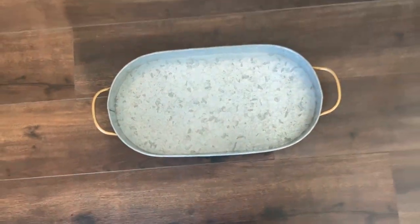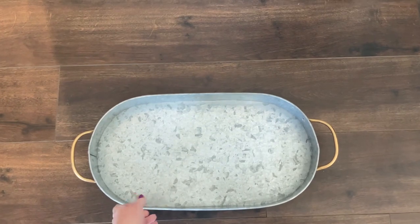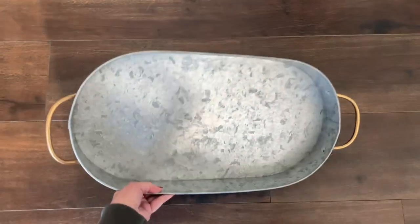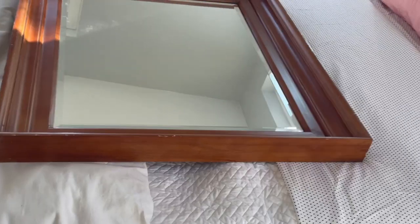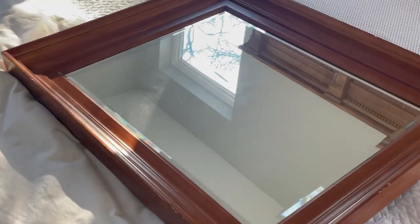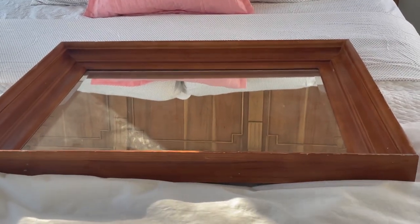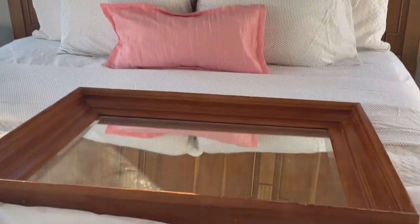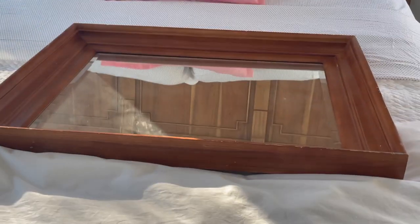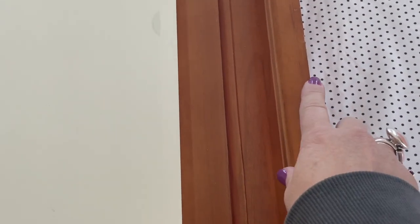Then this large metal tin — I really liked the gold handles on it and I can always use that for a decoration somewhere, and it was $5.99. And last of all, this large mirror — it's a lot bigger than it looks on camera. I laid it down on the bed to see if it would match the wood on one of our headboards, and it's actually a pretty good match. It has some chips on the side that I can sand down, restain, and fix. It was only $7.99.